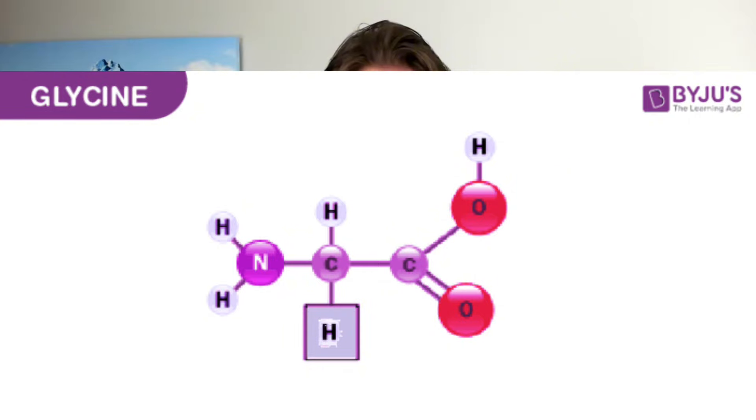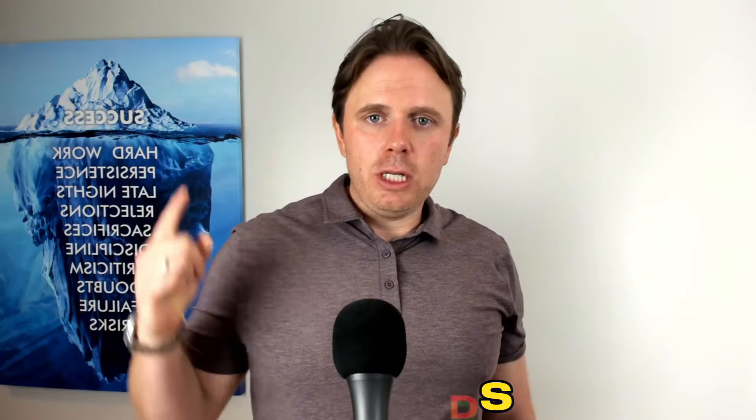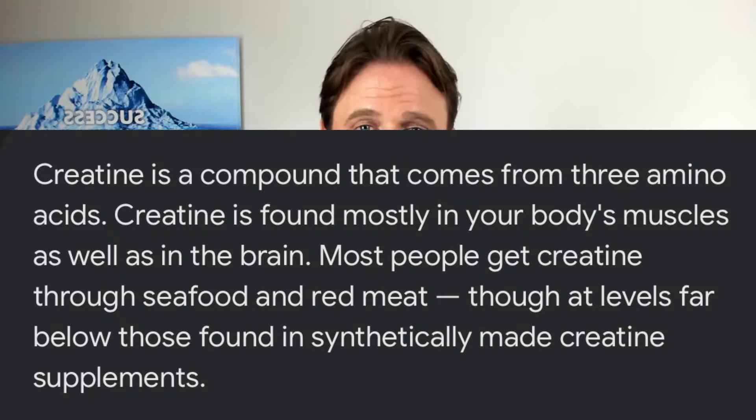Glycine is a very important building block to make creatine. Creatine — it's like the explosive nutrient; phosphocreatine in the muscle drives that first one to ten seconds of explosive movement. To make creatine, you need three major amino acids: methionine, arginine, and glycine — and glycine is actually the bigger component. So collagen or glycine amino acids are very important to help make creatine, which is critical for explosive muscle growth and performance.